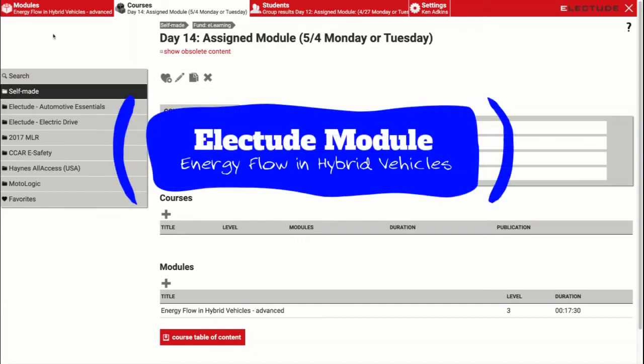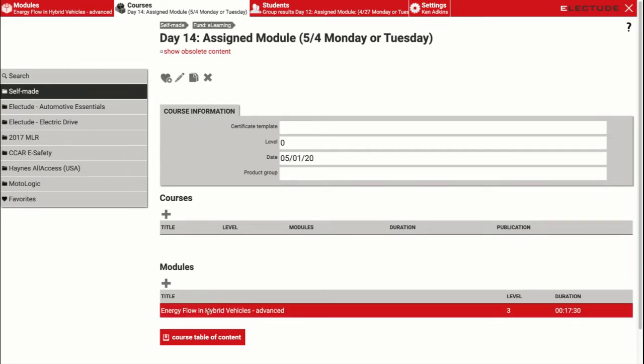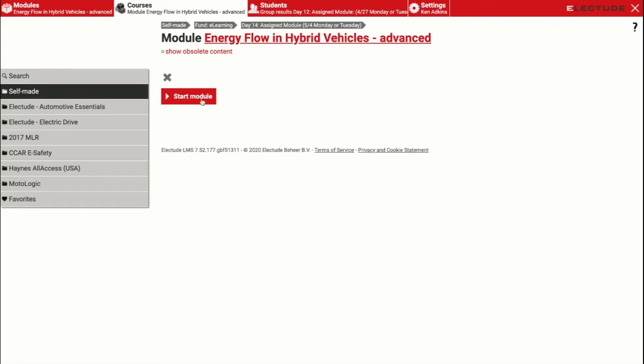Hey guys, welcome back again. Hope you had a good weekend. We're going to start off this week by continuing our discussions on electric vehicles and hybrid vehicles. This time we're going to get into how the power actually goes from the motors or batteries down to the wheels. So this module is going to be Day 14 here — select the module and we'll get started.